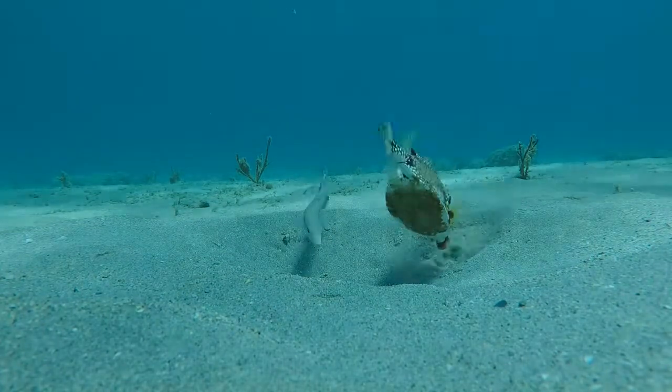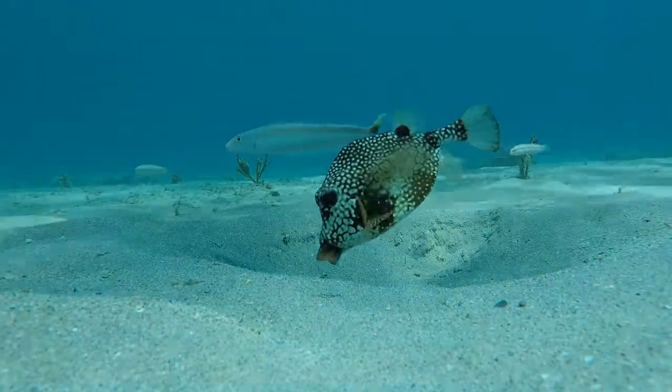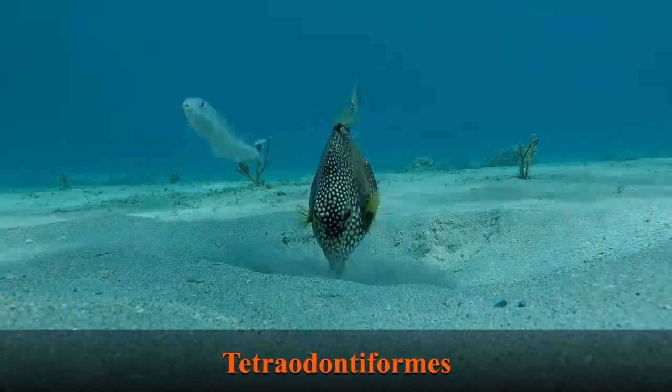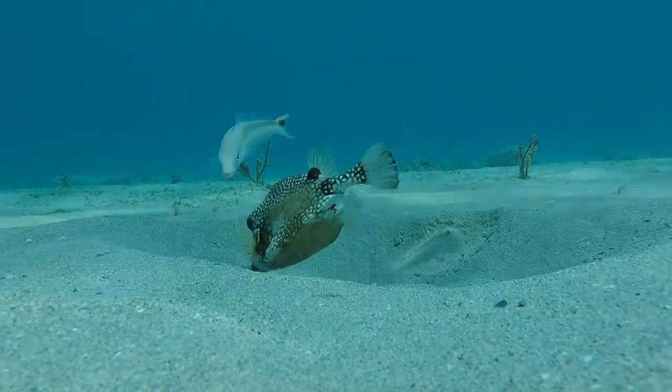They have characteristics similar to pufferfish and filefish, and that's because they are all in the same scientific order called Tetraodontiformes. The smooth trunkfish has a triangular body shape with armored scales fused to their body and a small puckered mouth.